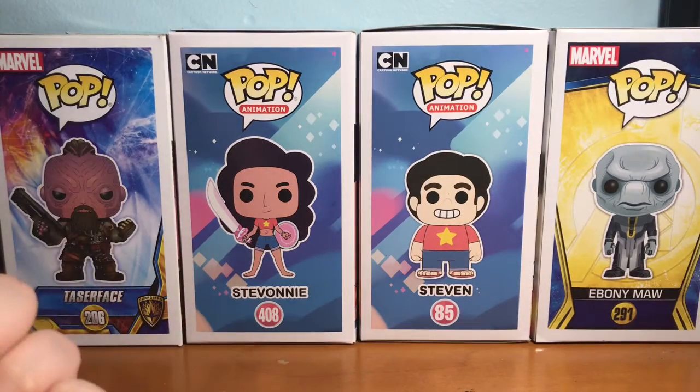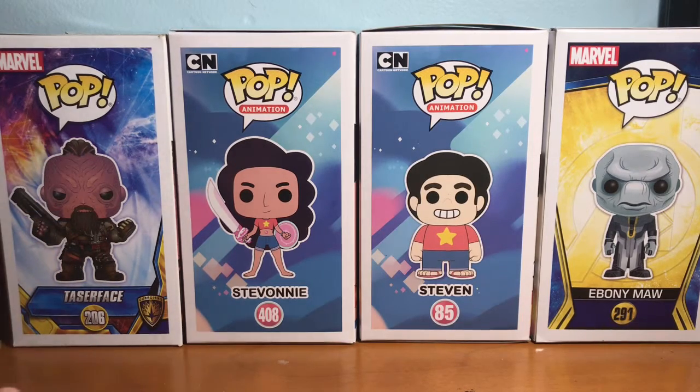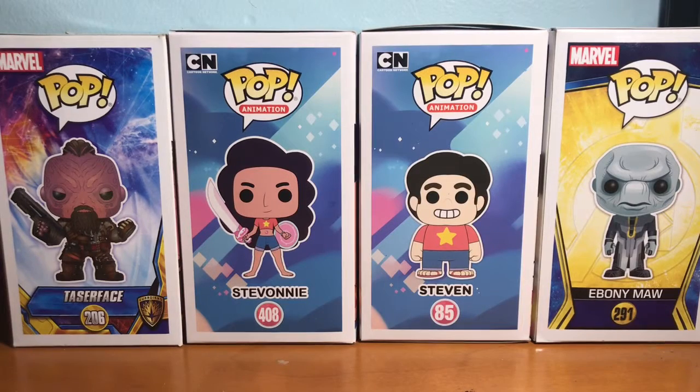Hello everyone and welcome to my first pop video. Today I'm going to be showing you all the pops I got over my spring vacation. I went to Myrtle Beach — it was very fun — and surprisingly I got a lot of pops, eight to be exact. This may seem like a lot, but it's because I got some spending money for the trip and I spent it all on pops.